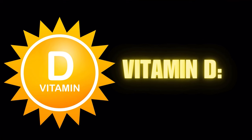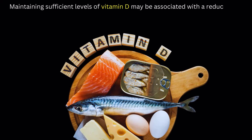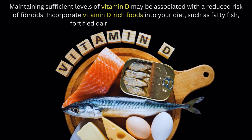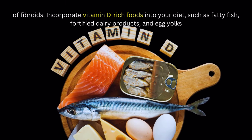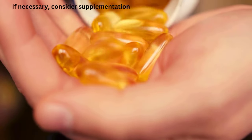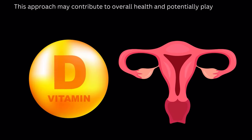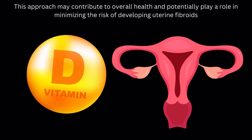Number 7 on our list of fibroid diet: vitamin D. Maintaining sufficient levels of vitamin D may be associated with a reduced risk of fibroids. Incorporate vitamin D-rich foods into your diet, such as fatty fish, fortified dairy products, and egg yolks. If necessary, consider supplementation to ensure adequate vitamin D intake. This approach may contribute to overall health and potentially play a role in minimizing the risk of developing uterine fibroids.